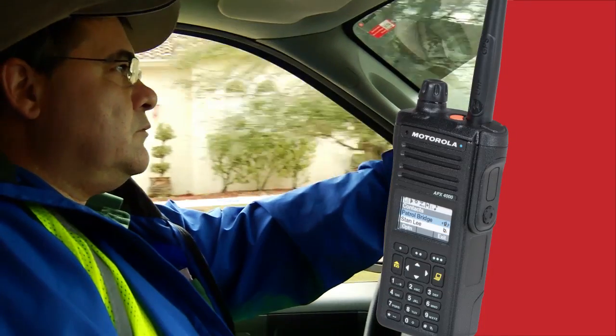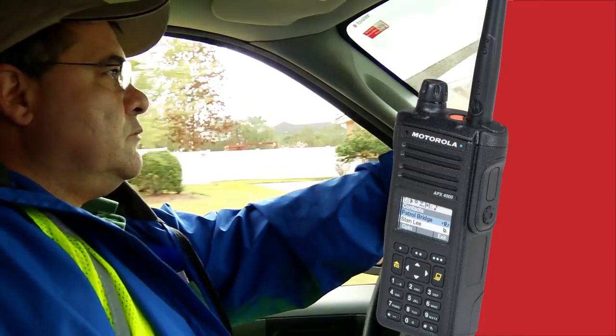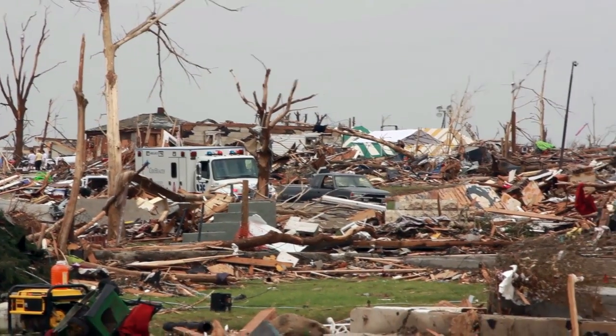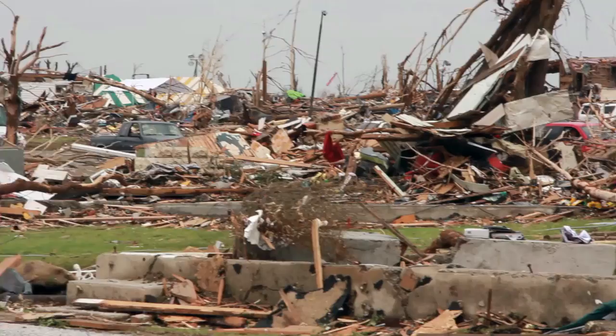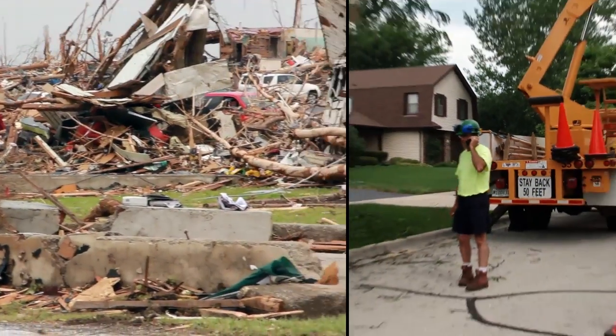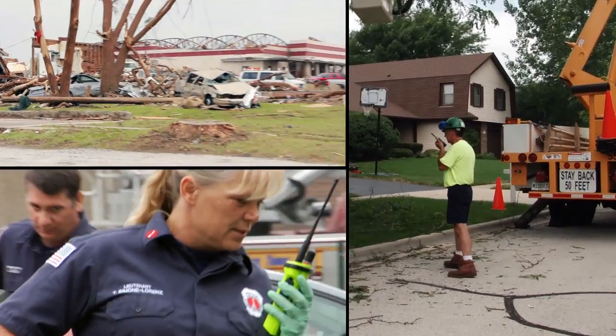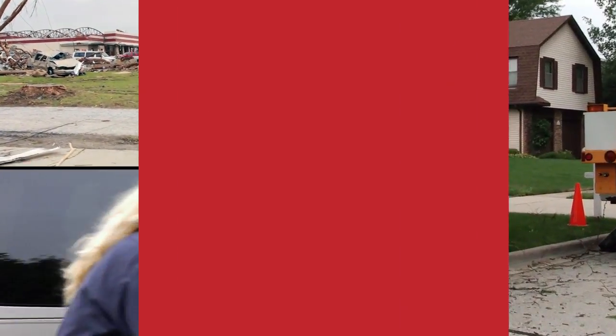It also keeps an eye on those remote workers you can't see, tracking their locations with GPS to better ensure their safety. And should an emergency arise, Apex 4000 allows agencies to interoperate seamlessly with personnel across multiple P25 systems, all with tamper-proof security.